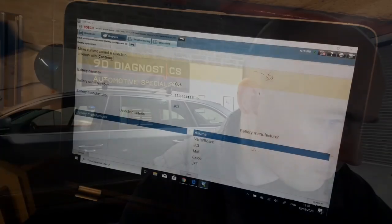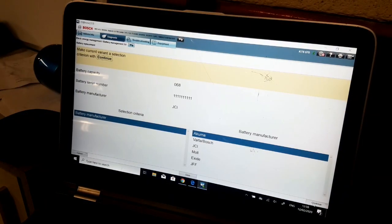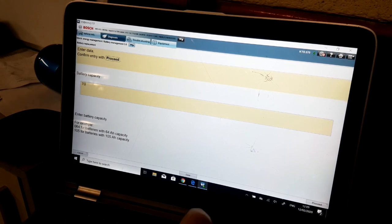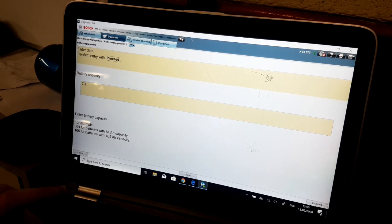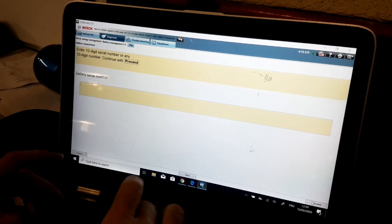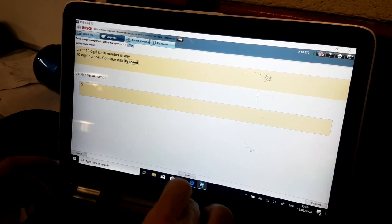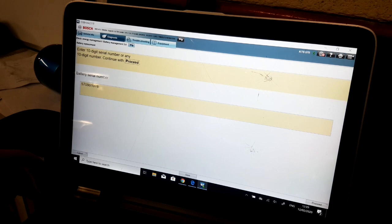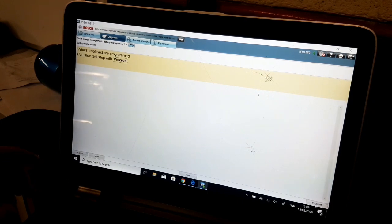We're in battery management now and this is where we input the data. It's a 70 amp-hour battery and the battery serial number is 570901076 — that's just for traceability.